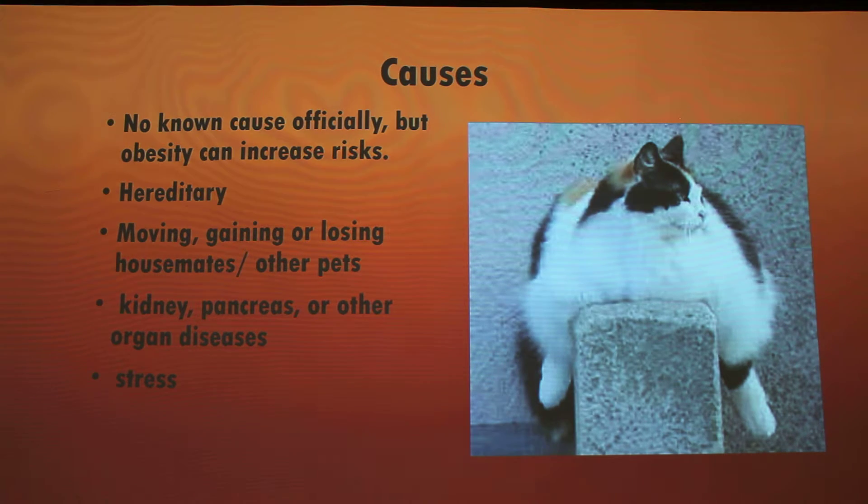As for causes, they're still unknown — research is ongoing to pinpoint exactly what causes it. But the probability is obesity, and it could play into a factor of genes. Just like in humans, it's an insulin issue, so diabetes is one of the problems that stems from it, and more than likely it could be the same thing in a feline, since the symptoms are pretty interchangeable. Other factors that can contribute include having liver diseases, moving, gaining or losing housemates — including humans or other pets — other organ diseases, and stress. That just compounds everything and causes more issues.